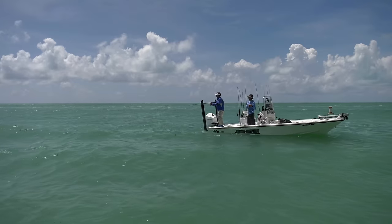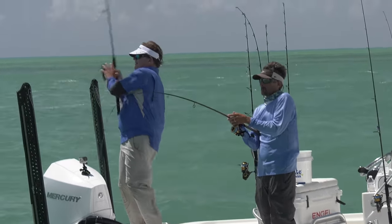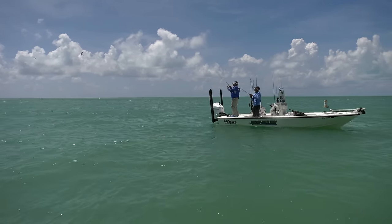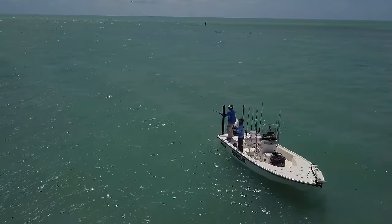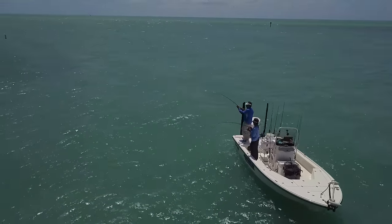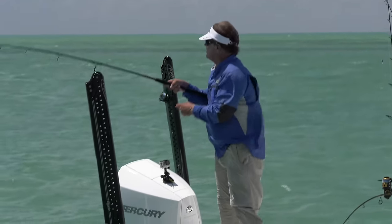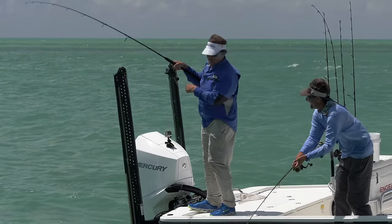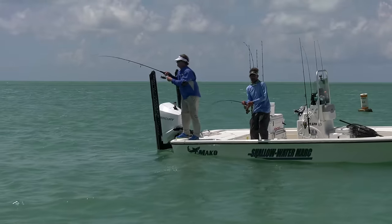There we go — got him. A double up, huh? Double down! A little bit of a deeper one there. Got him? I got him. Good deal — that's a nicer fish. Much better deal there, buddy. He might have different ideas, might take me for a walk around the boat. You might be all by yourself. I think I can handle it. I think so — you've been at the game long enough.